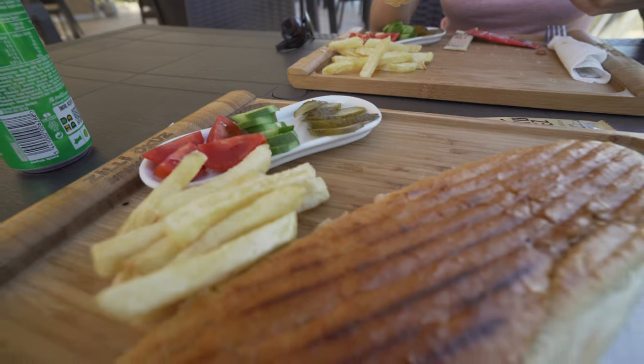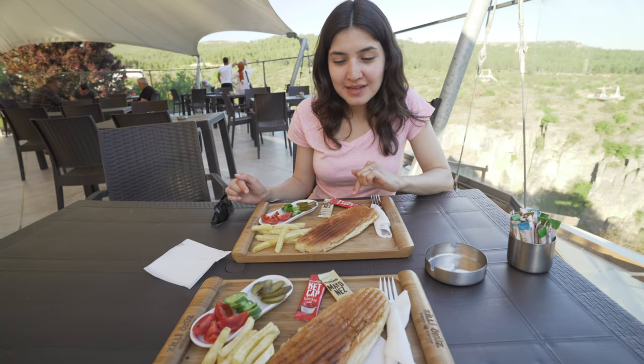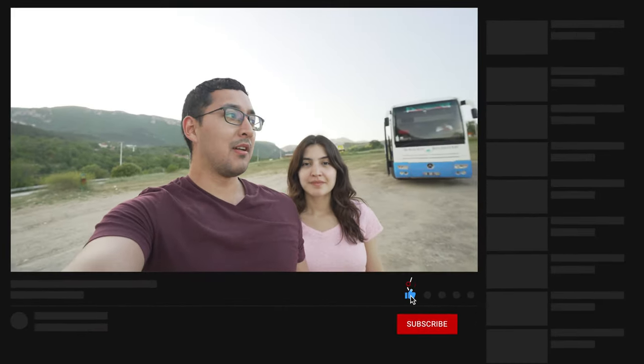We got our food — I got a panini with cheese and Eddie got the one with cheese and sausage. It came with fries, which is nice. We're pretty hungry and tired. Today was a really active day and we really enjoyed it. There's a lot to offer here in Safranbolu and the surrounding area, so definitely come check it out if you get the chance. We're heading back home — hopefully Andrea doesn't fall asleep and keeps me company while I drive. We'll see you next time.